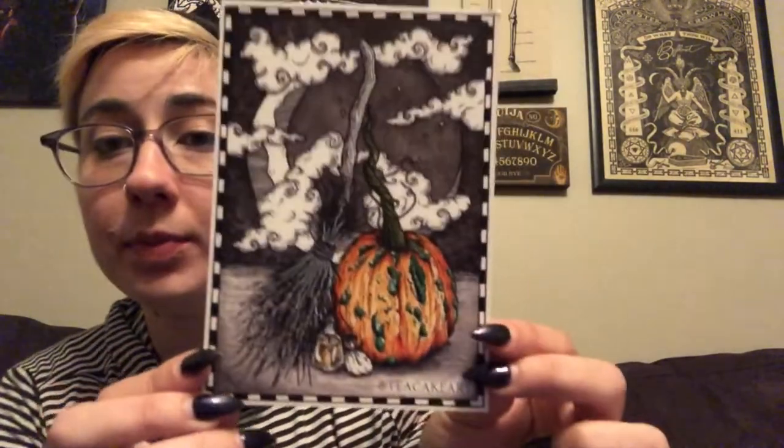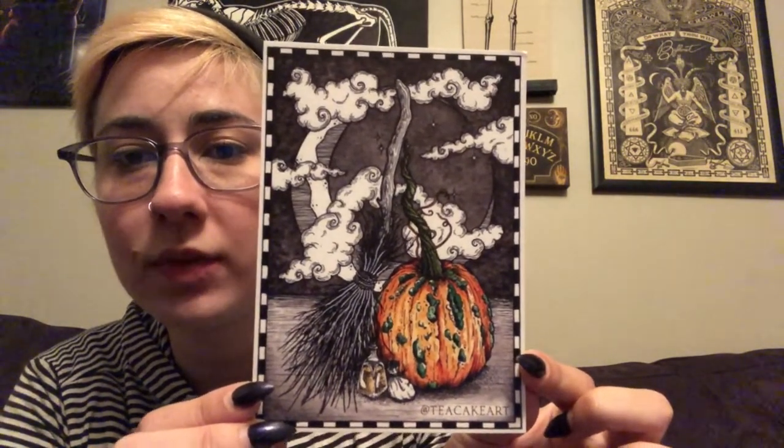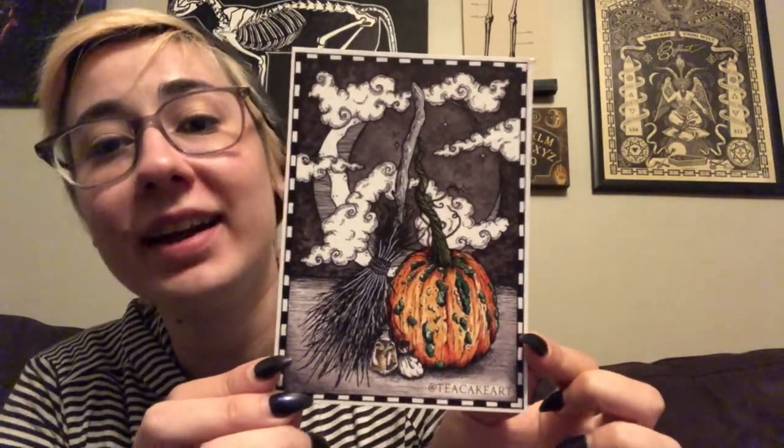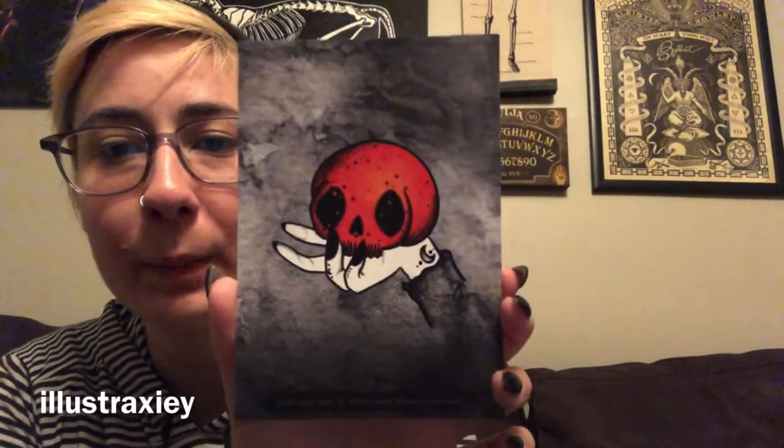First we've got a print. Looks like Tea Cake Art — that artist always does a piece of art for them. Very appropriate for October and I love it. I love basically all of the prints by this artist that they include. Looks like we've got another print too — super cute and simple. It's an illustration. I love the little tattoo on the hand — that's awesome.